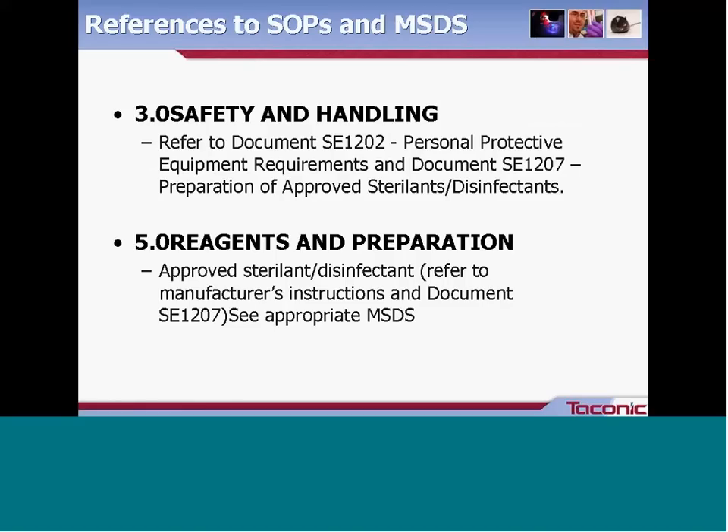Here is an example from a Taconic SOP where references are listed out. Under safety and handling, the person is directed to go to document SE 1202 for personal protective requirements, and to another document about preparing the approved sterilant. Further on in the reagents and preparation section, document SE 1207 is referenced again for the approved sterilant rather than listing it out again.